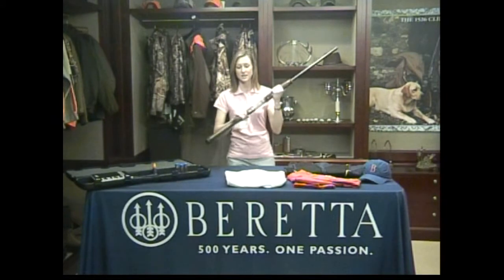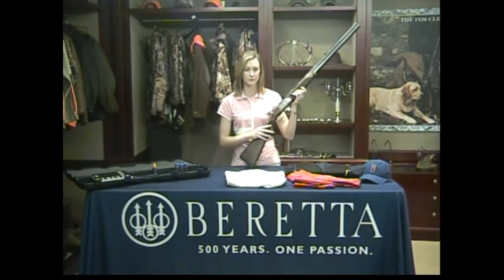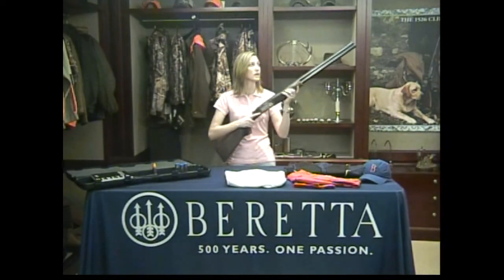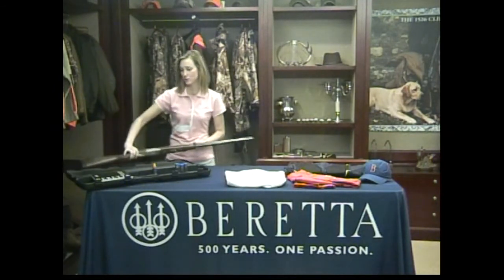Welcome back, Beretta Nation. It's Friday, two days before Christmas, and today we're talking sporting clays. Here I have the Silver Pigeon One of the acclaimed Silver Pigeon family. The Silver Pigeon One sporting features the newly floral engraved receiver, available in 30 and 32 inch barrel lengths, and it comes with five chokes.